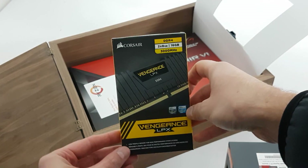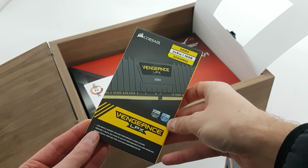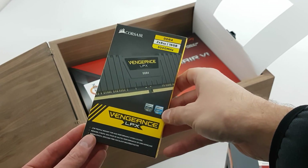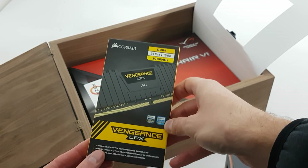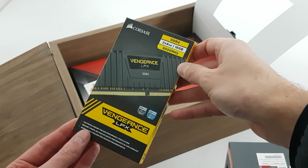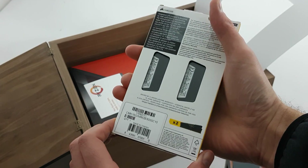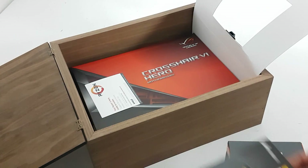Corsair is also joining the party with a nice Corsair Vengeance LPX kit. These are not the most expensive memory modules you can find, but they offer really good value for money. This is a two times eight gig kit — 16 gigabytes in total — rated at 3000 MHz with CAS latency 15, so that should be pretty good.